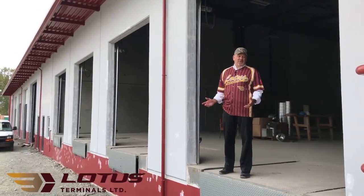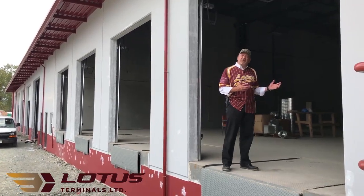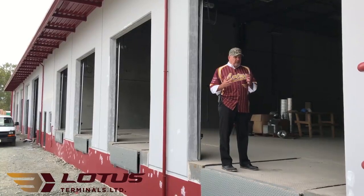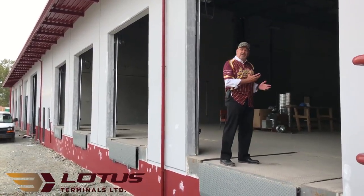Here we are at our cross dock. As you can see, it's a four-door cross dock. On the inside we have approximately 10,000 square feet of space — we're going to do a lot of work in this space. We'll handle your transloading, warehousing, and cross dock needs. Come on inside and I'll show you.